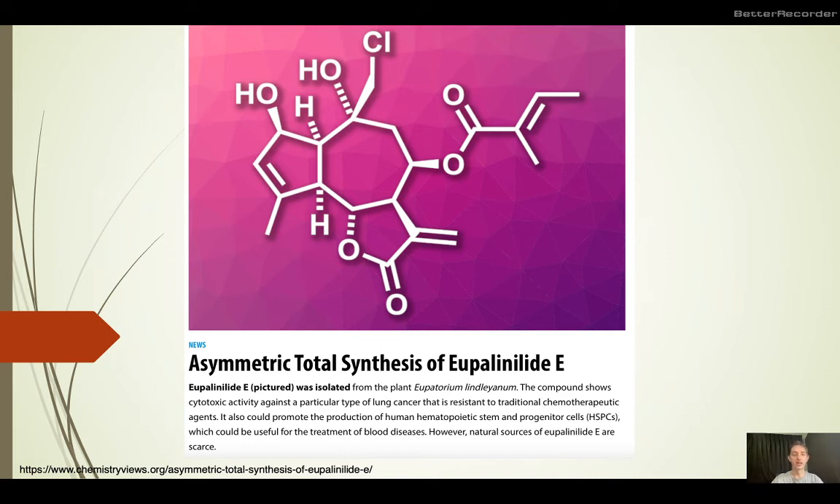This compound has been shown to be active against various types of lung cancers that are resistant to other chemotherapeutics. The new way of making this compound is more efficient and can be relatively easily scaled. Thank you for your attention and see you again next time.